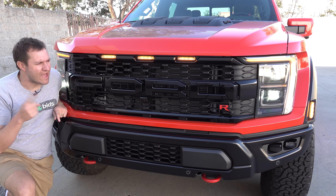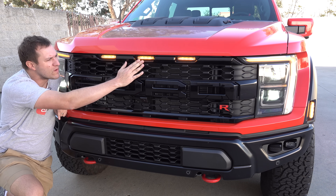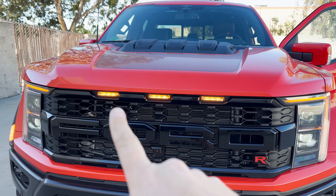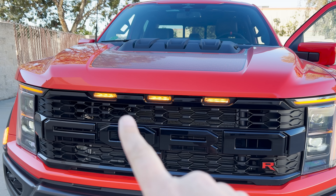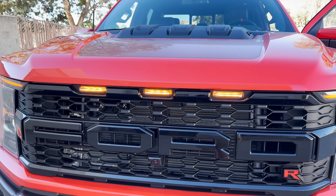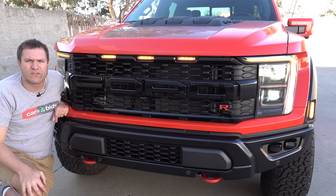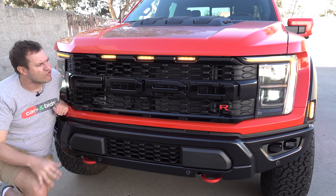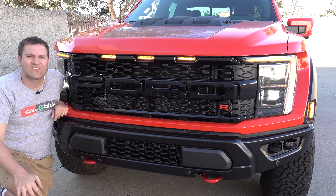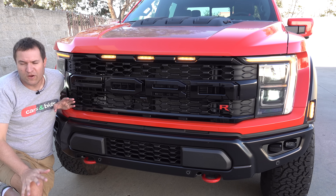The last cool exterior touch worth mentioning is the lighting — specifically the three marker lights at the top of the grille. These lights are mandated by the federal government on vehicles over a certain width, and the Raptor qualifies. Most vehicles this wide just stick simple lights on the roof to comply, but Ford decided to make them cool and integrate them into the truck's style and design. I think that's a fantastic decision, and I love these three distinctive lights on Raptors that help separate this truck from a regular F-150.